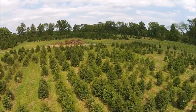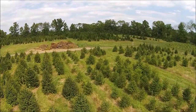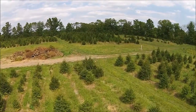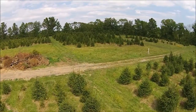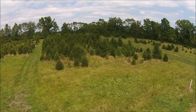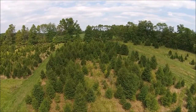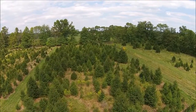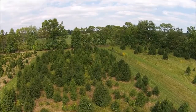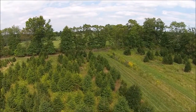We also sell all kinds of screening and buffering trees such as Arborvitaes, and we also have white pine, blue spruce, and Leyland cypresses. Another tree that we raise is the Cryptomeria Yoshino. We also have a wide range of shrubs like viburnums, burning bushes, clethra, and winterberry holly.